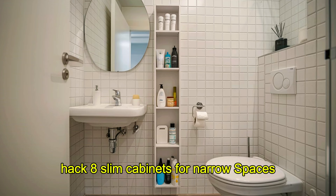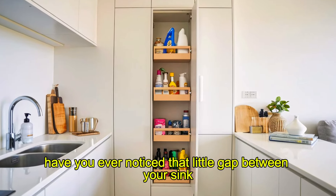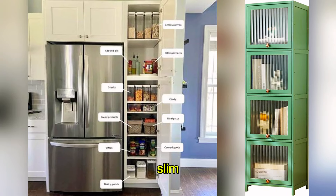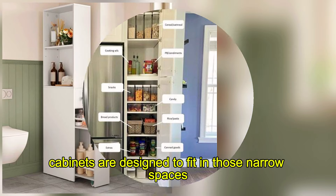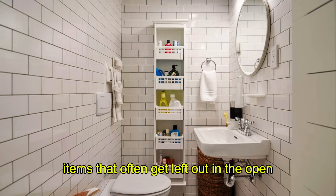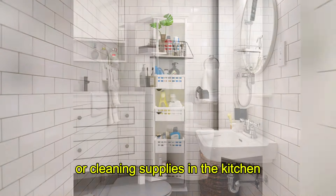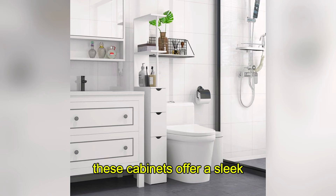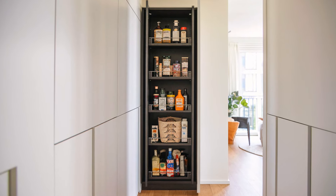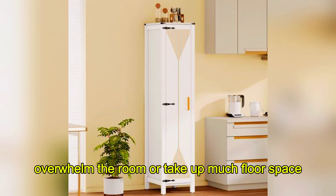Hack 8: Slim Cabinets for Narrow Spaces. Have you ever noticed that little gap between your sink and the wall, or maybe in your hallway? Slim cabinets are designed to fit in those narrow spaces, providing storage for items that often get left out in the open. Whether it's toiletries in the bathroom or cleaning supplies in the kitchen, these cabinets offer a sleek and stylish way to make the most of those awkward spaces. And because they're slim, they don't overwhelm the room or take up much floor space.